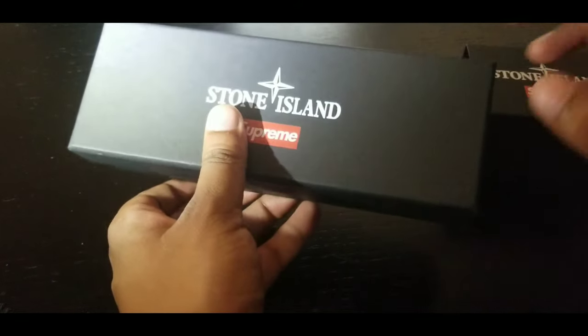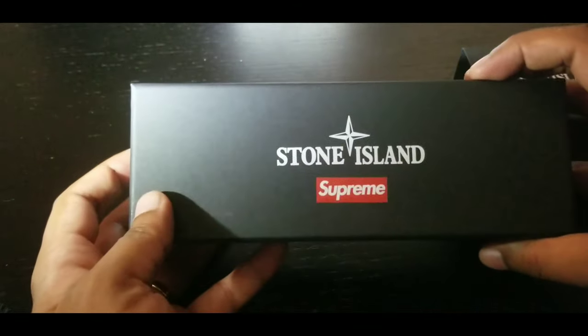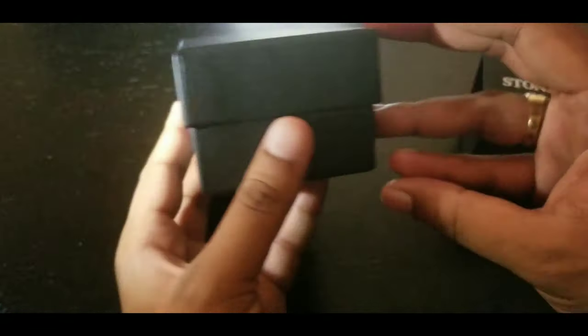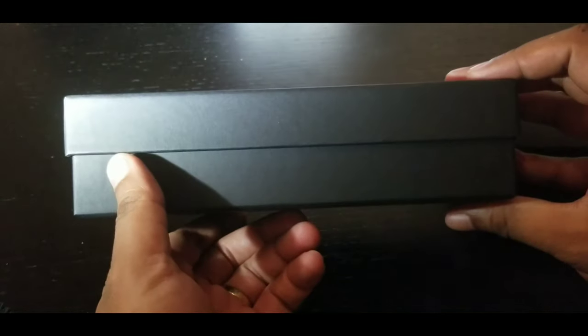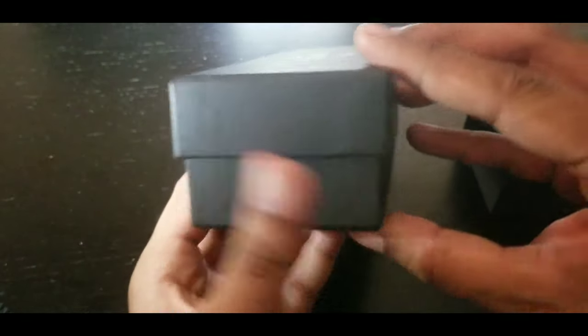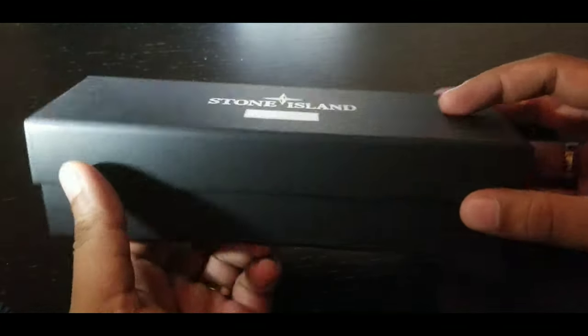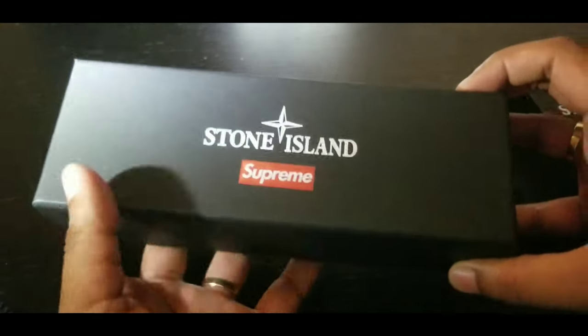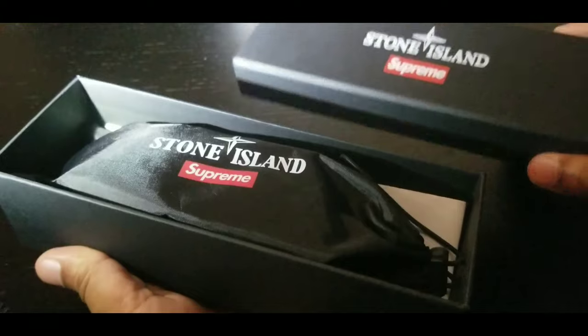These goggles, man — trust me, people are sleeping on these. This is the box here, Stone Island Supreme. There's nothing on the side of the box, nothing on the other side, nothing on the bottom — it's just the branding at the top and the sleeve on the brand. That is the box, gonna open it up.